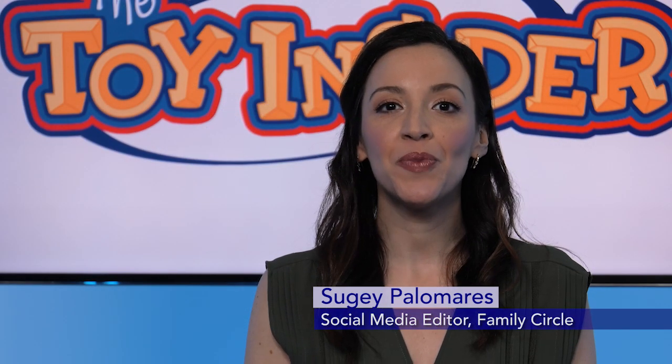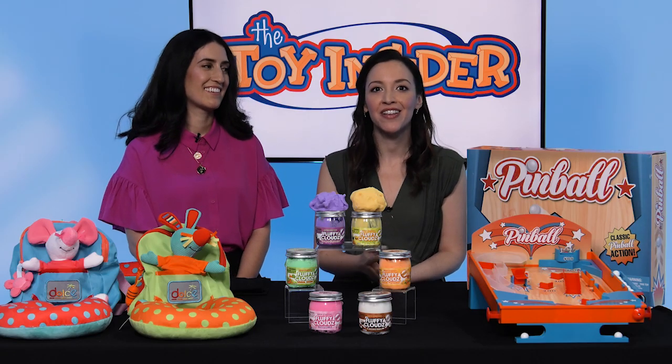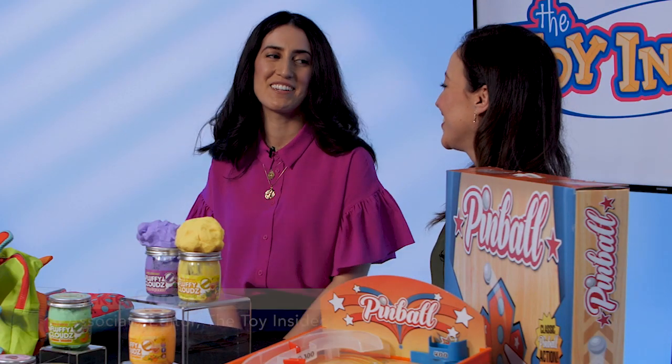Hi, I'm Suhey Palomares, Social Media Manager at Family Circle, and we're here today with Jackie Kucco, Associate Editor at the Toy Insider, and she's brought 10 Days of Toys. Hi Jackie! Hi Suhey, thanks for having me.